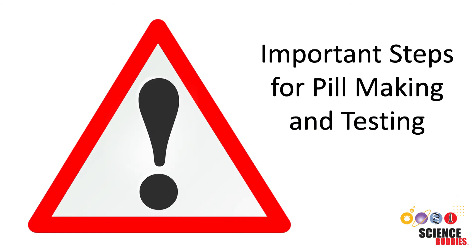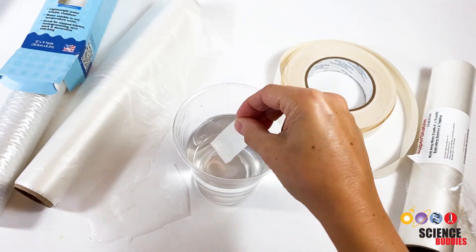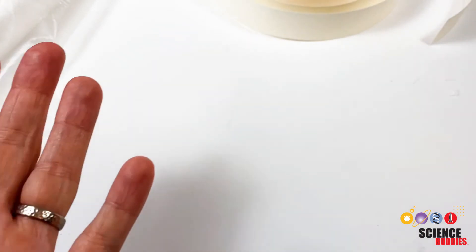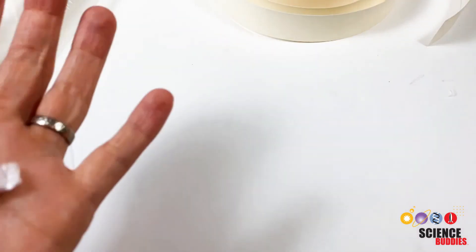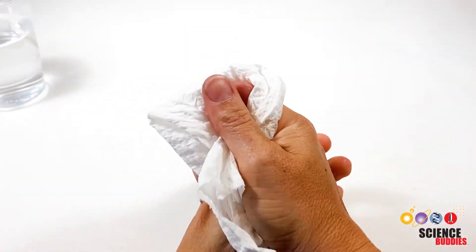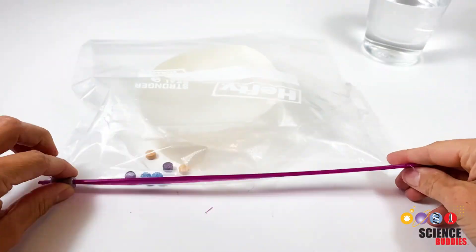Now let's go through some important steps for making the pill and testing it. Before starting to create your pill, make sure you understand the materials you are working with — how are they different or similar, and how do they dissolve in water? Next, think about how you want to assemble your pill: how can you separate the three different colored tablets, and how can you make sure they don't all release their color at the same time? When building your pill, keep your hands and your workspace dry, and keep all water-soluble materials out of the way in case of a water spill.